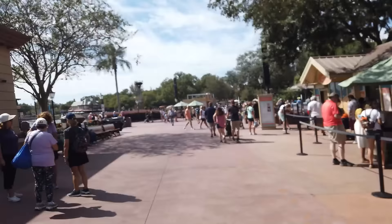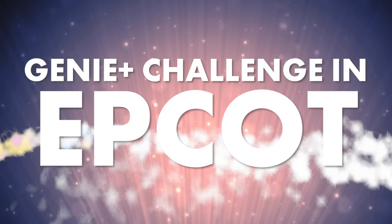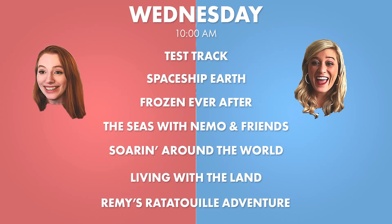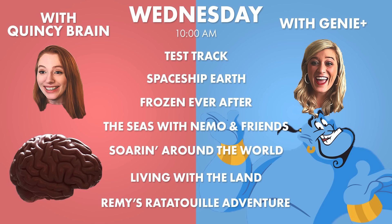We were having a lovely day until Frozen Ever After decided it didn't want to work forever after. Hey everybody, it's Molly and Quincy with AllEars and we are here today at Epcot with a brand new video. We are doing another Genie Plus versus no Genie Plus experiment. I have Genie Plus today, as well as buying the fancy rides, so I will be skipping the lines at the major attractions at this park.